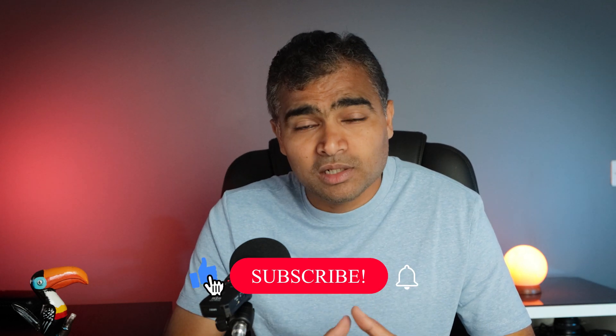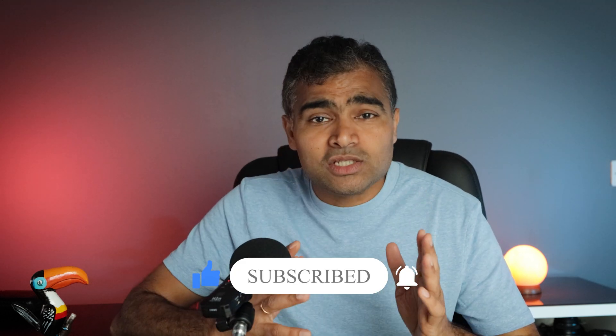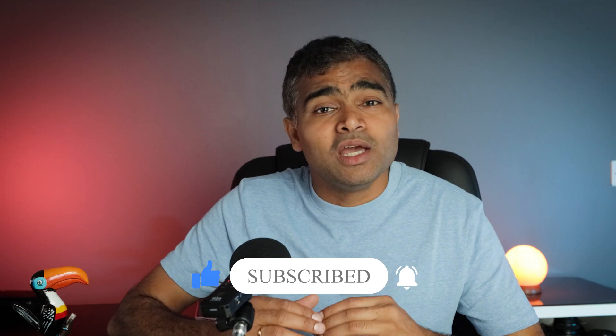So friends, let me know what kind of drive you use for your editing workflow and also for your backup solution. If you like such content, make sure to hit the like button and subscribe to my channel. That's all in this video and I will see you in the next one.